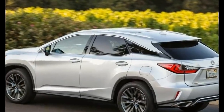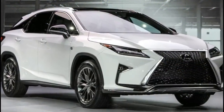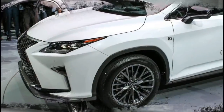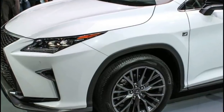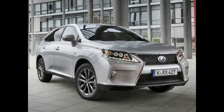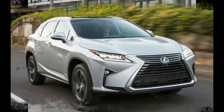The Lexus RX 350 is a good SUV, but there are other SUVs in the class that cost about the same or less. These competitors also offer much more cargo room and passenger space without sacrificing many features. If you need more space, you should look to the Acura MDX — its base model costs about $900 more than the base RX 350.